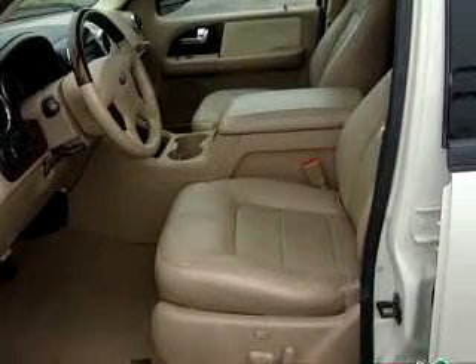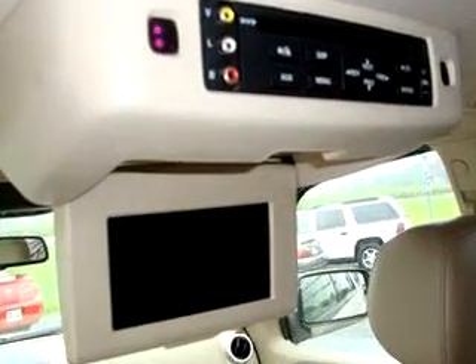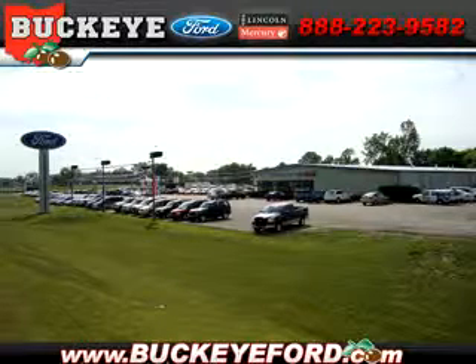Enjoy the drive, feel safe, and have peace of mind in this 06 Ford Expedition Limited. See us at Buckeye Ford today. Contact us today to see how Buckeye can help you find the quality pre-owned vehicle you're looking for. Call 800-800-FORD today.